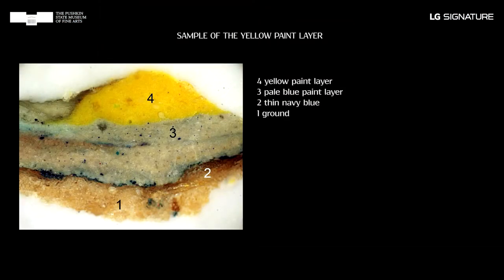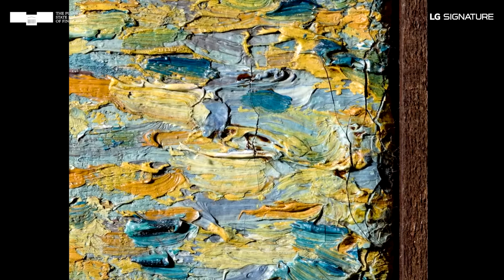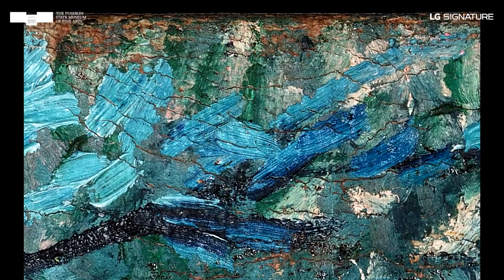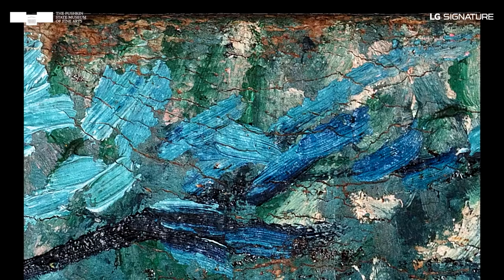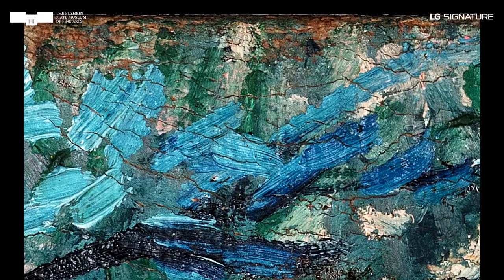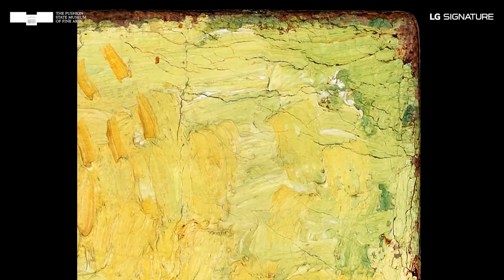The most important thing in the multilayered structure of a painting is the paint layer. The viewer's perception of the work depends on its state of preservation. The Red Vineyards shows a pattern of characteristic craquelure — cracks in the paint layer — suggesting that quite a lot of time passed before the painting was stretched on a new stretcher. The state of elasticity characteristic of freshly painted works does not last forever, but still lasts for quite a long time. Unfortunately, in the case of the Red Vineyards, the period in which it was decided to restretch the piece was prolonged.